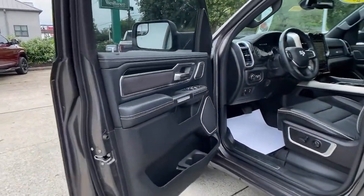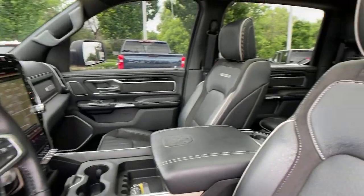Get the truck that's both strong and comfortable to drive. Get into the Ram 1500. Thank you.